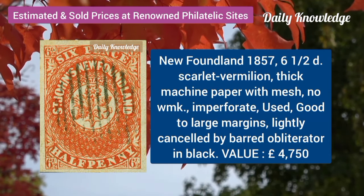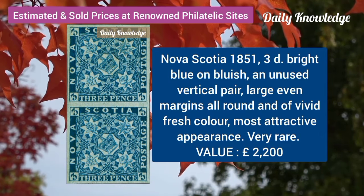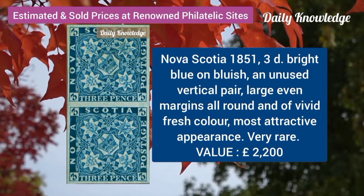Newfoundland, 1857, 6 and a half D, scarlet vermilion, thick machine paper. Nova Scotia, 1851, 3D, bright blue on bluish.